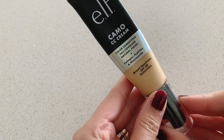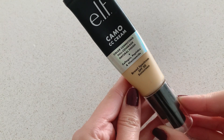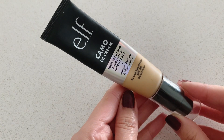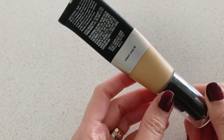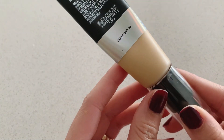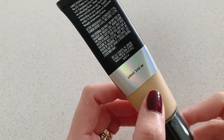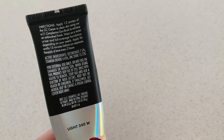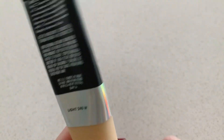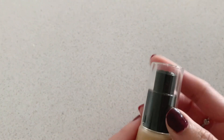I have here a color correcting cream, or what we usually know as CC cream. This is from Elf — the Camo CC Cream — in the shade Light 240. As we know, CC cream also acts like a skincare product. This one has peptide, collagen, and niacinamide, and it also has SPF 30.